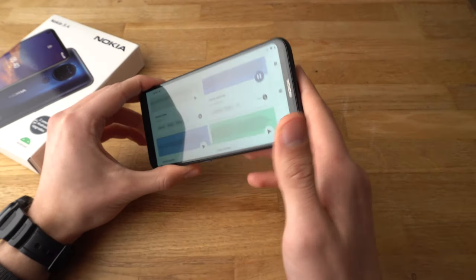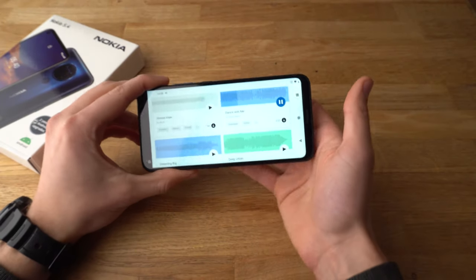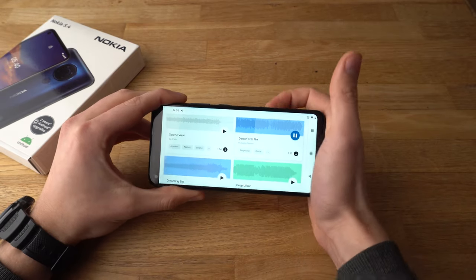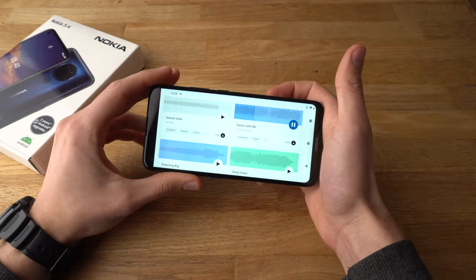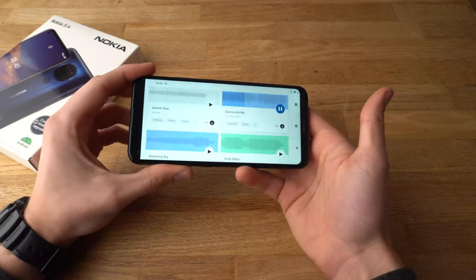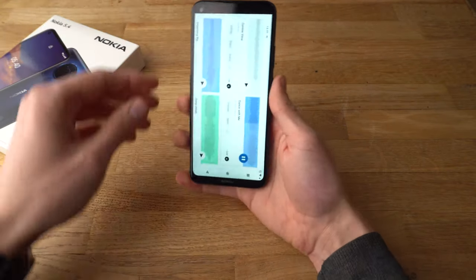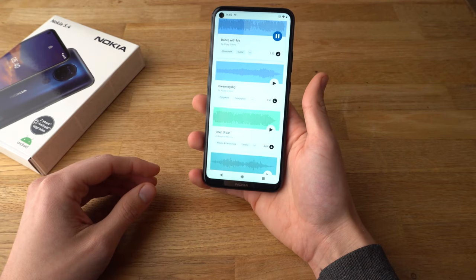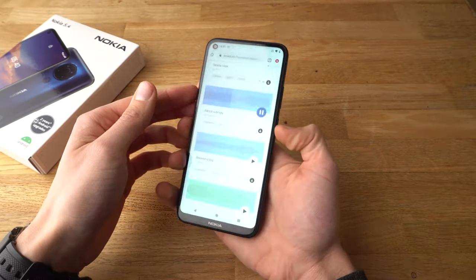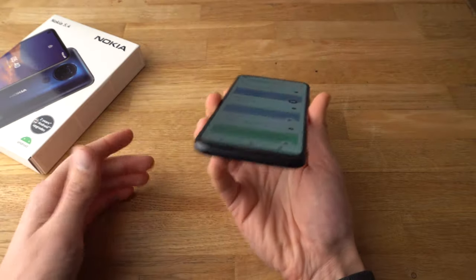However, since it has only got one speaker, if you accidentally cover the speaker like this, the sound gets really muffled. You can still hear something, but the sound quality degrades significantly once you cover it up. Overall, very nice sound quality in the phone.